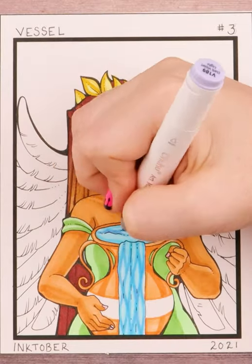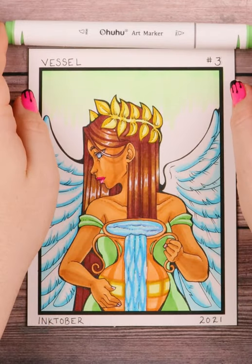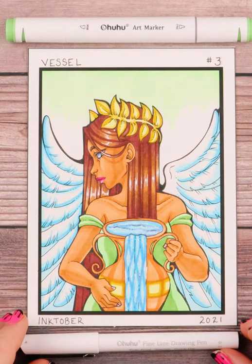Big thanks to Ahuhu for sponsoring my Inktober. Feel free to check out the Ahuhu supplies I'm using by clicking the link in the description, and subscribe for more Inktober.